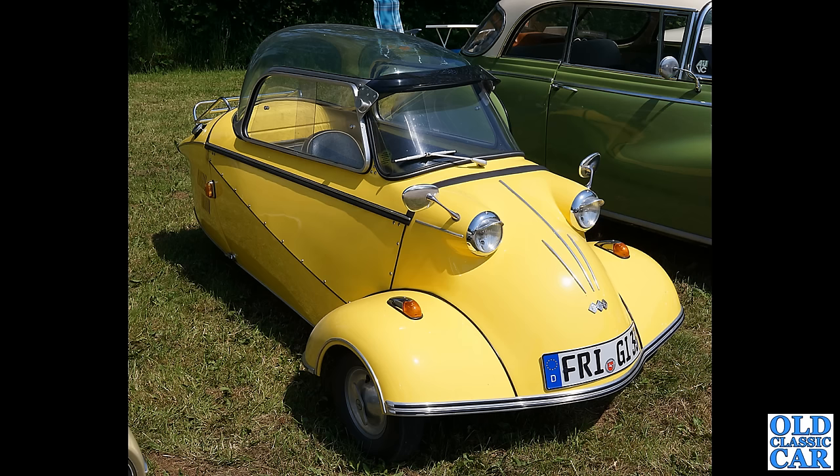This of course is the Messerschmitt KR200, with the 191cc air-cooled two-stroke engine. This is the bubble top version — there is also the cabriolet version available too.